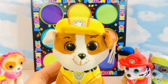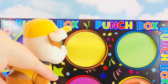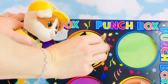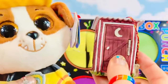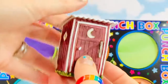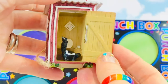Rubble is second. Rubble wears yellow — let's punch the yellow circle. Oh, look Rubble, you got the little outhouse with a moon on it. What's inside? The door opens — it's a skunk! Quick, close the door. It smells.